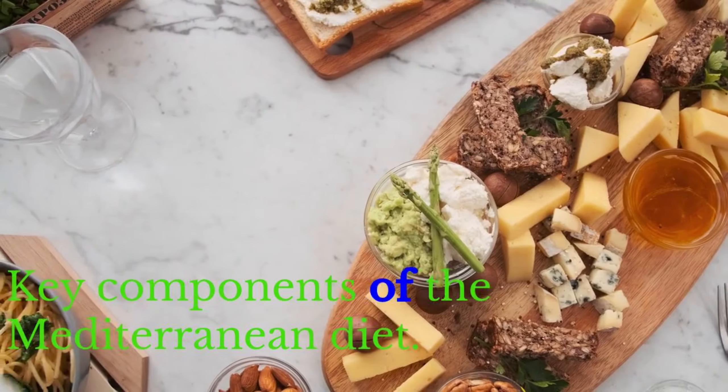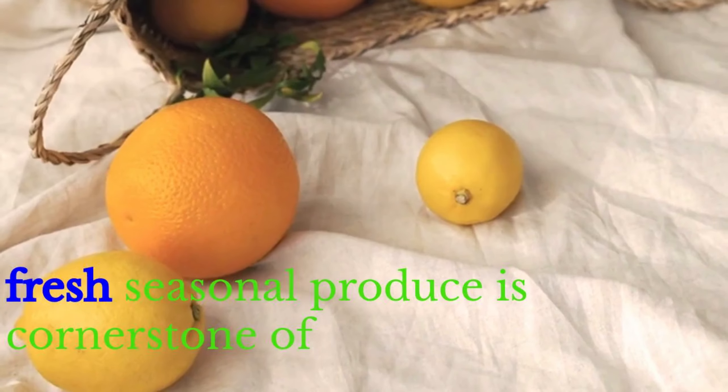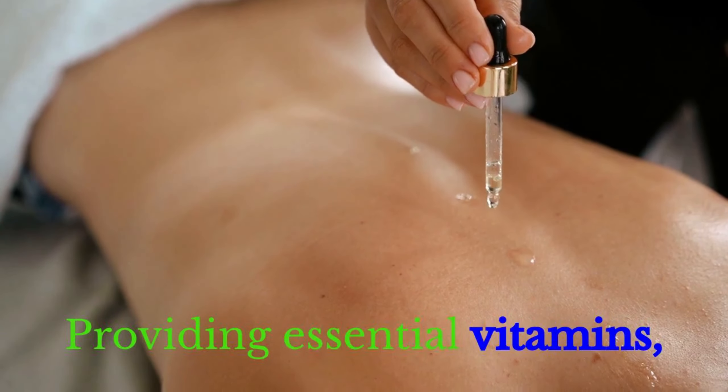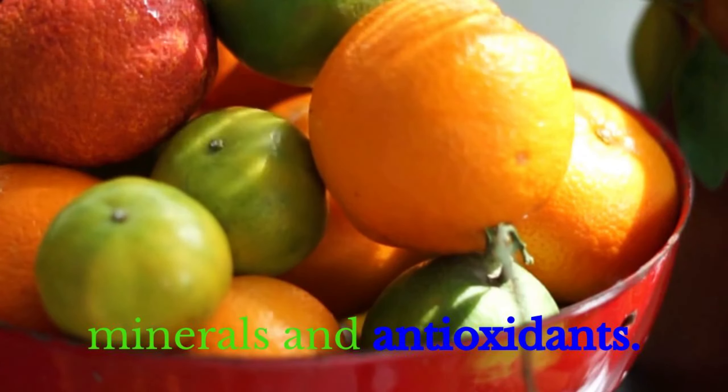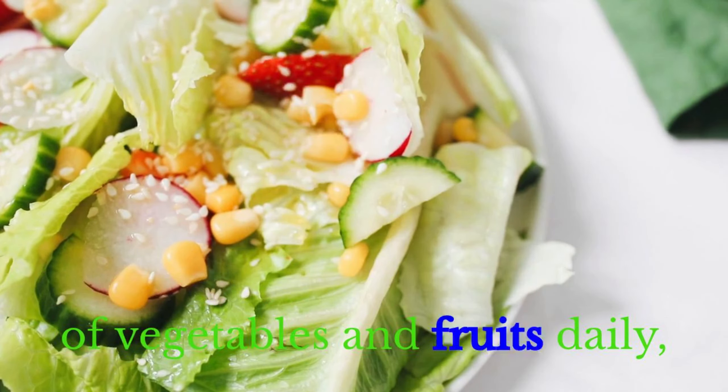Key Components of the Mediterranean Diet. First: Abundance of Fruits and Vegetables. Fresh, seasonal produce is a cornerstone of this diet, providing essential vitamins, minerals, and antioxidants. Aim for a colorful plate, incorporating a variety of vegetables and fruits daily.